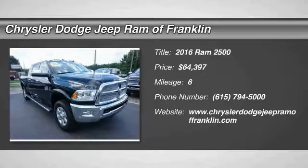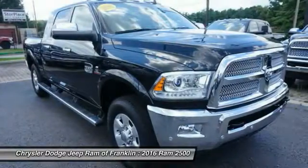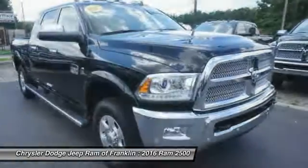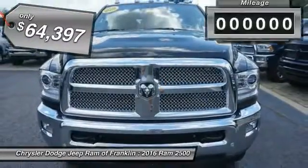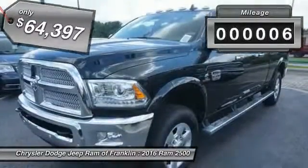The 2016 Ram 2500 is the 2010 Truck of the Year winner. It is the hardest working truck in the tow business and is priced below $65,000. This vehicle has less than 100 miles.